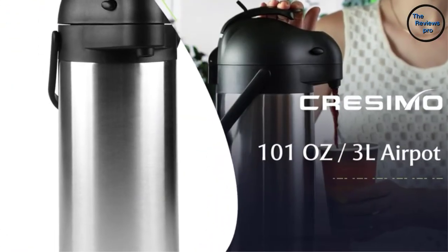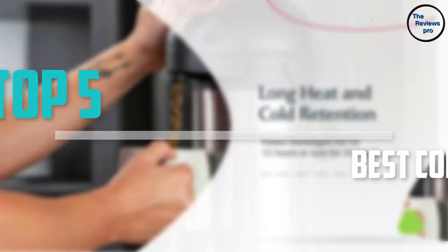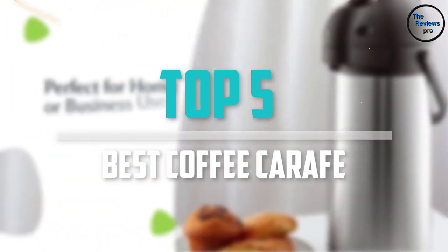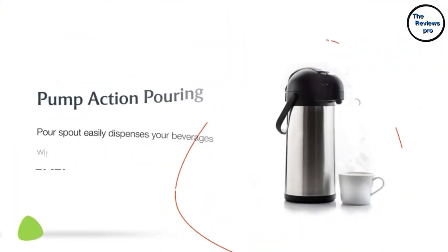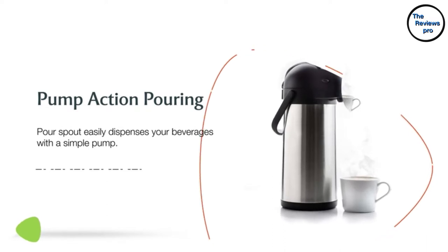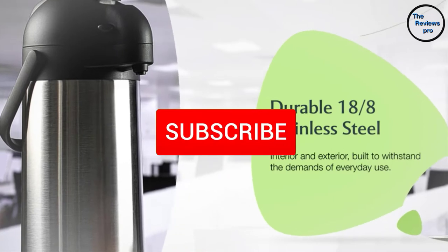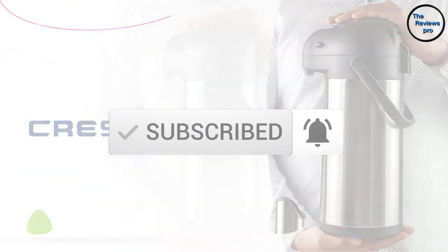Are you looking for the best coffee carafe in your budget? In today's video we break down the top 5 best coffee carafes that are available on the market. This list is based on their price, quality, durability, and more. To find out more information about these products, you can check out the description below and make sure you subscribe for more reviews. Let's get started.